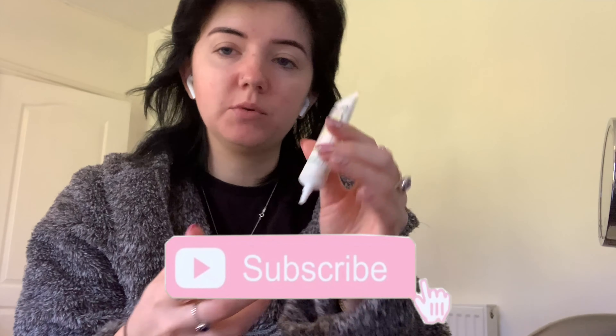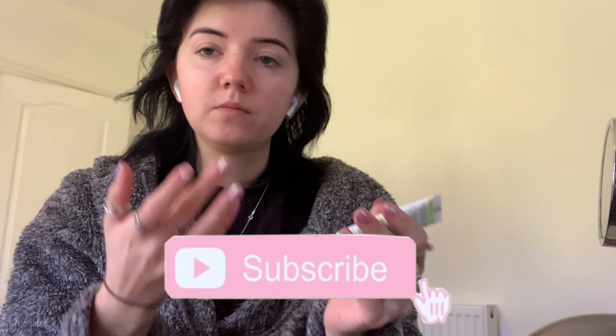Firstly I'm gonna put on some moisturizer — I'm just using this one by Simple, and I've been using this for ages. My face is already clean and dry. I'm also using some eye cream, also by Simple — it's their soothing eye balm — just popping that under my eyes because sometimes you get crepe-y eyes which is not cute.